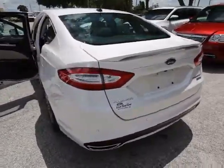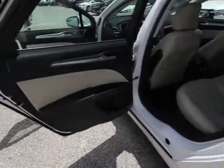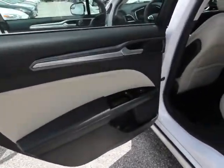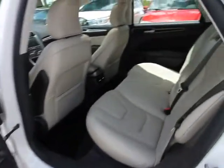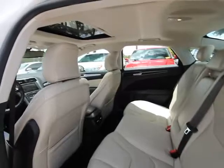Traction control, power passenger seat, dual airbags, air conditioning front, power steering, four-wheel disc brakes, fog lights, power windows, security system, CD player, rear window defroster, electronic stability control.